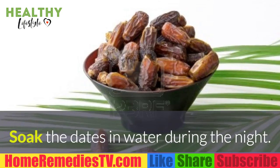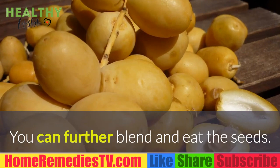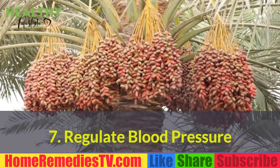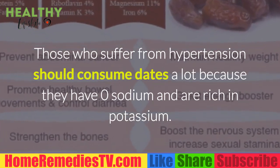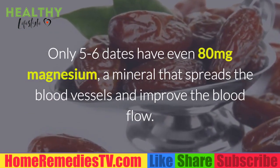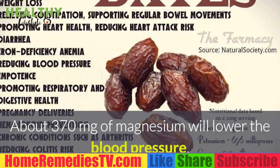6. Strengthen the Heart: Soak the dates in water during the night. In the morning, strain them and remove the seeds. You can further blend and eat the seeds. 7. Regulate Blood Pressure: Those who suffer from hypertension should consume dates a lot because they have zero sodium and are rich in potassium. Only 5 to 6 dates have 80mg magnesium, a mineral that spreads the blood vessels and improves blood flow.